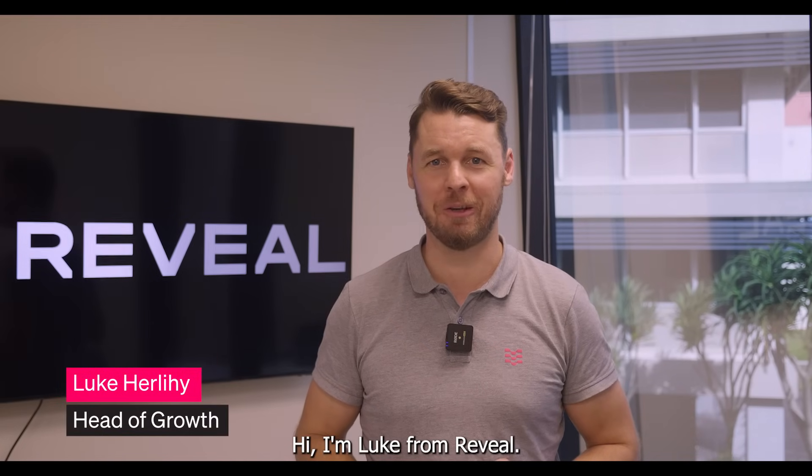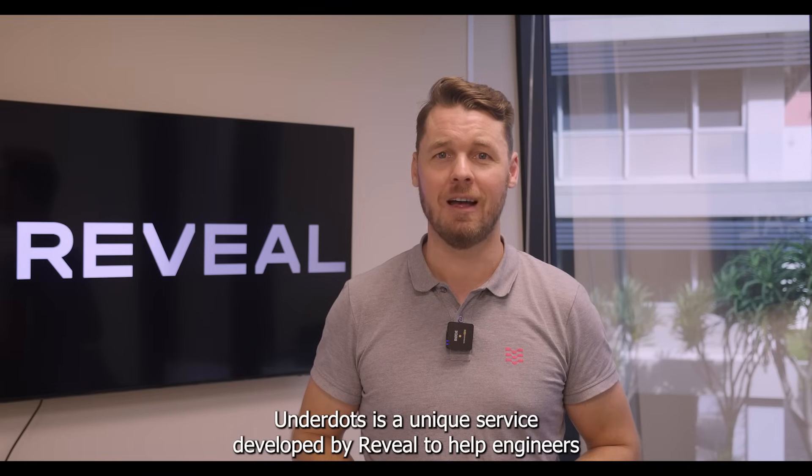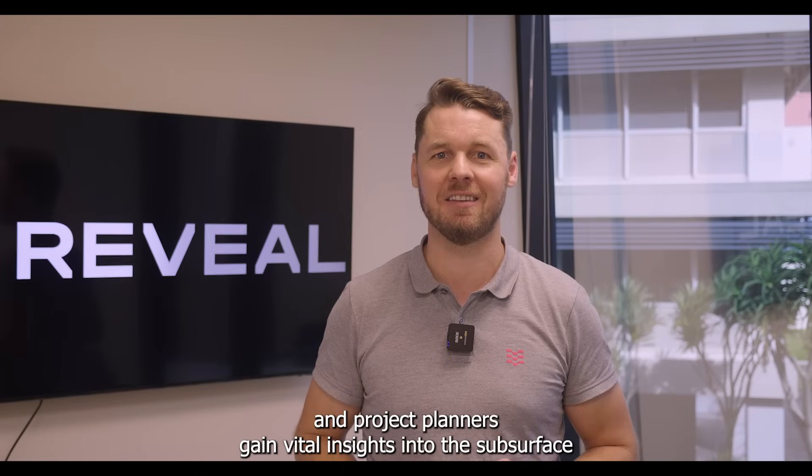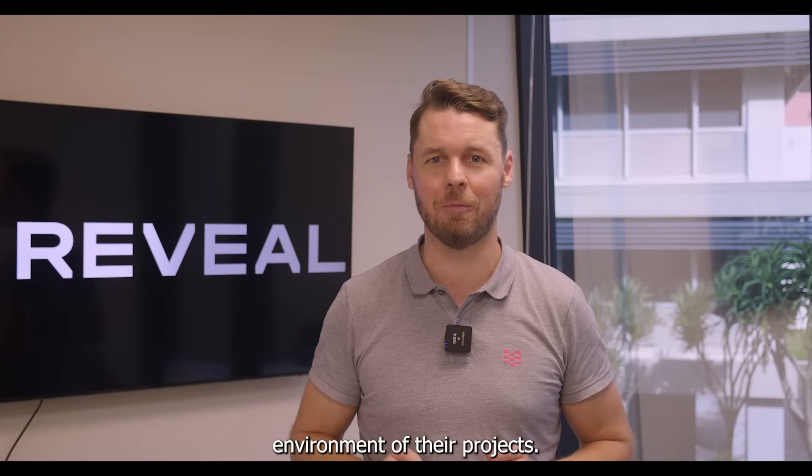Hi, I'm Luke from Reveal. Underdots is a unique service developed by Reveal to help engineers and project planners gain vital insights into the subsurface environment of their projects.